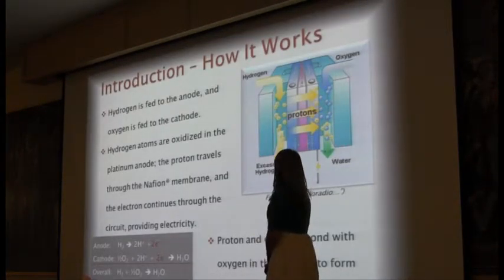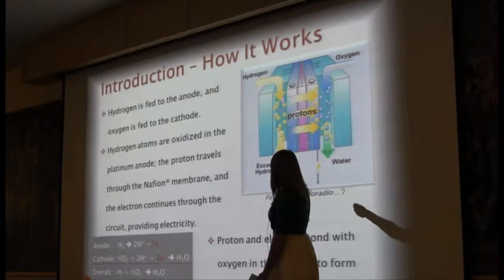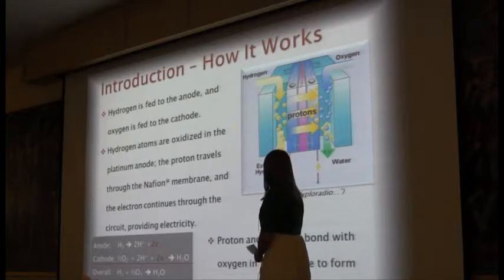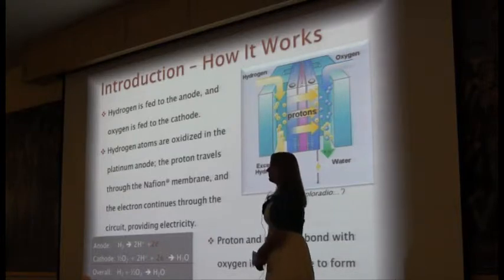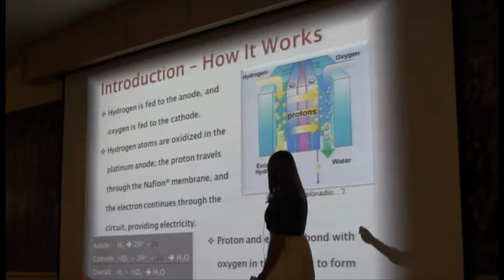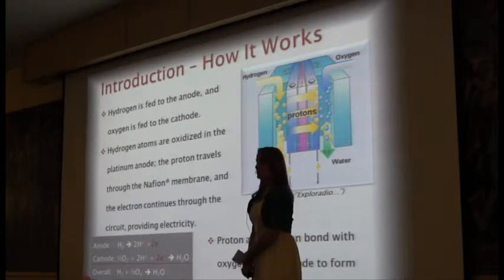So how the fuel cell works: hydrogen is fed into the fuel cell on the anode side. Hydrogen is the main component of the energy. It is split on the very surface of the catalyst and is split into a hydrogen ion, or proton, and an electron. The electron travels down through the circuit, and that is what provides the energy for whatever it is you're powering.